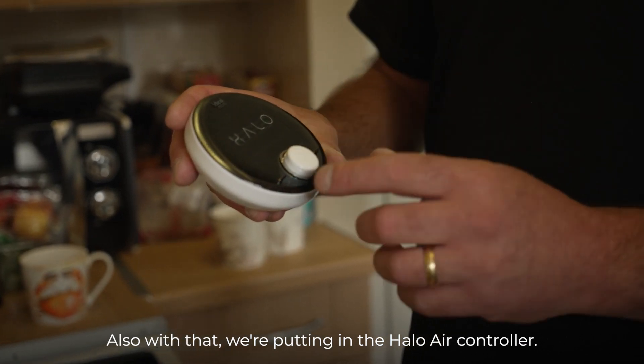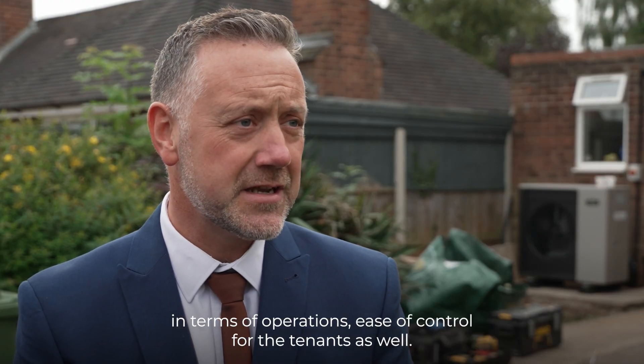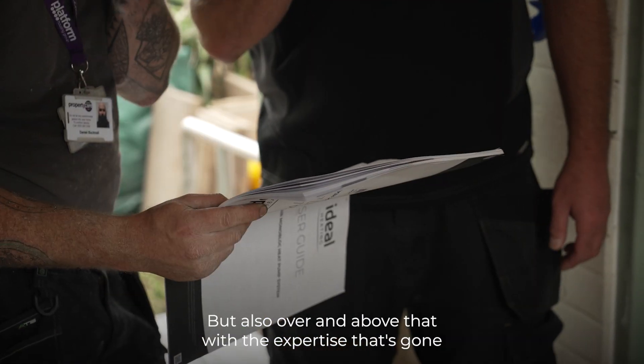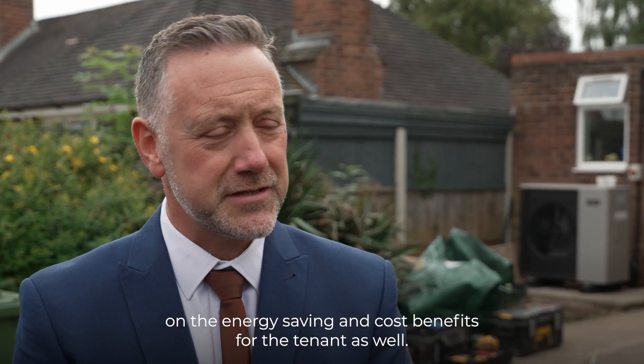Along with that, we're putting in the Halo controller, which gives full visibility of everything the heat pump is doing in terms of operations and ease of control for the tenants. But also, with the expertise that's gone into the design and installation, this will also maximise the energy saving and cost benefits for the tenant as well.